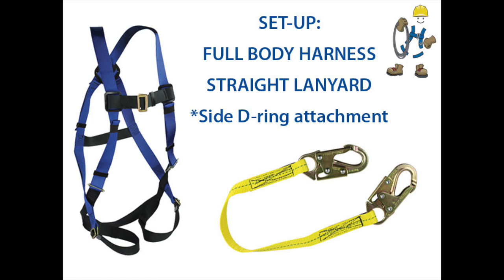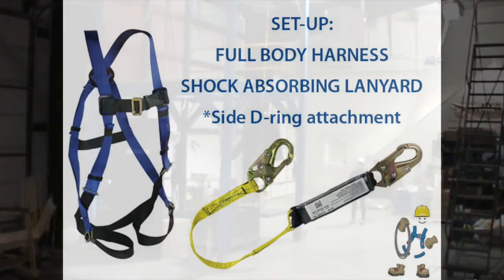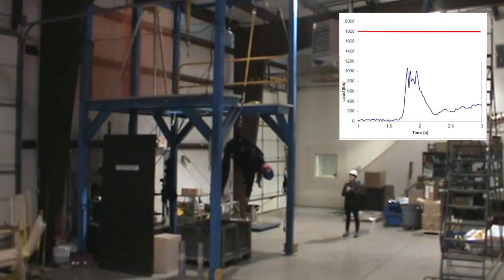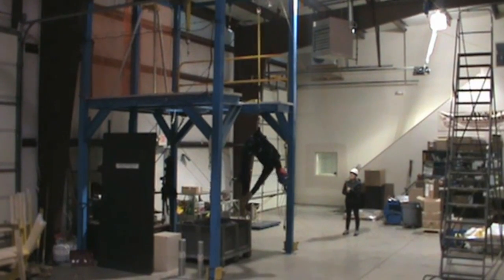The full body harness is the only type allowed by OSHA for fall arrest. However, on harnesses that include D-rings located at the hips, these D-rings are not allowed to be used for fall arrest situations. Here's why. Even though the dummy is now wearing the correct type of harness, being tied off to the side D-rings is obviously not going to protect you from injury in the event of a fall.